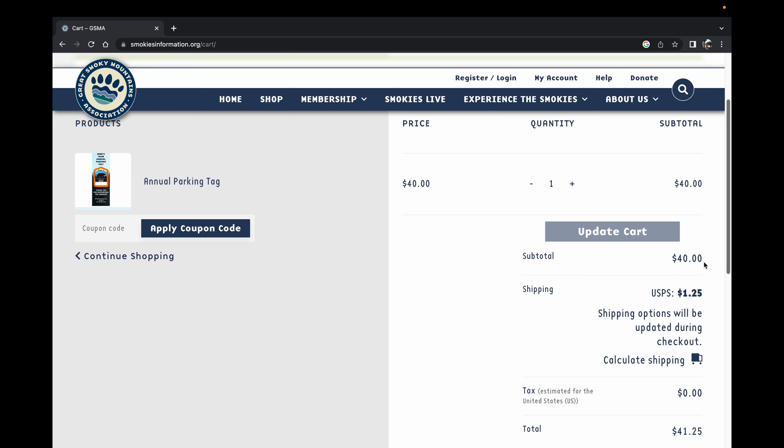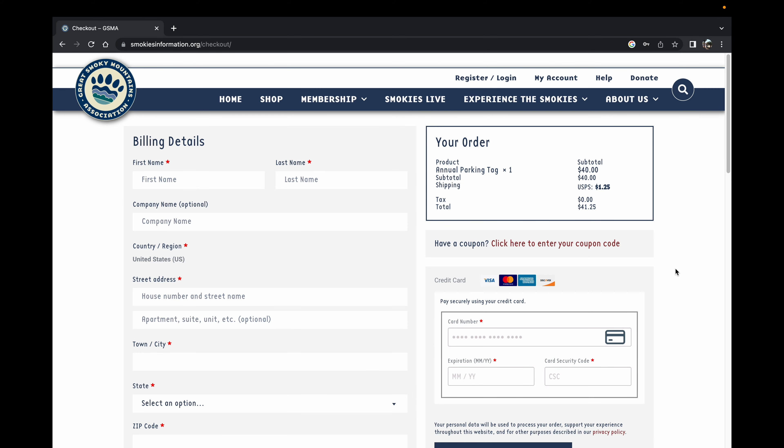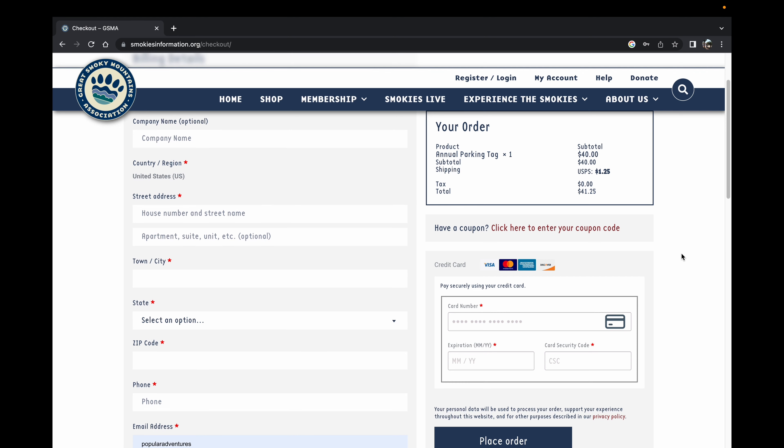There's no sales tax or any other charges except for $1.25 to ship your parking pass to you through the United States Post Office to your mailbox. So the total comes to $41.25 and you proceed to checkout — it works just like any other cart in an online purchase. You put your information in, including your email address, then put in your credit card information and place your order at the bottom right.